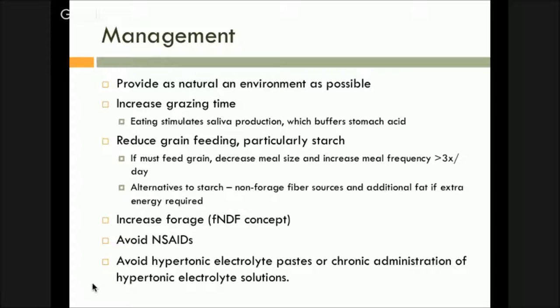Increased grazing time increases saliva production — this is going to put more water through the system. Although there's not as high a bicarbonate value in their saliva as there is in ruminants, still putting more in is going to help buffer the stomach. You want to reduce your grain feeding, particularly the starch levels going in. Performance horses don't need nearly the level of starch we feed them — a lot of times they don't need nearly the level of grain we give them. Just improving the hay quality a little bit can go a long way.